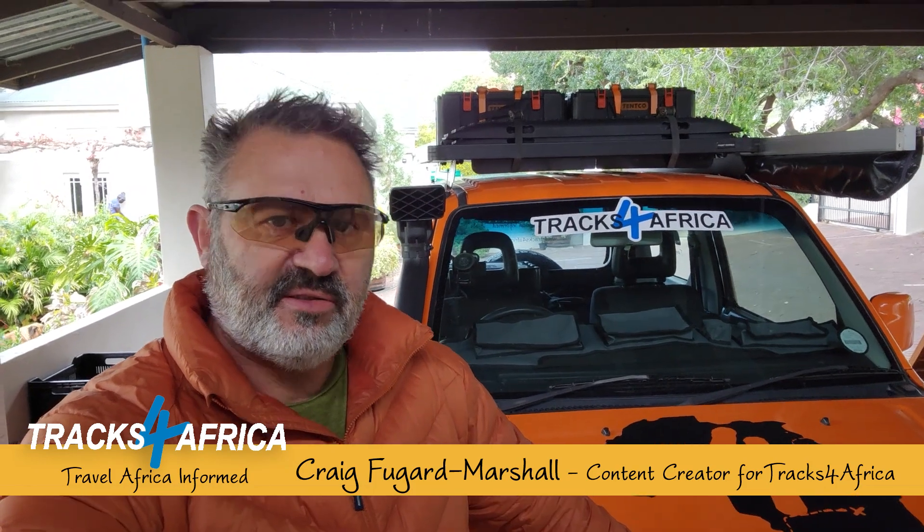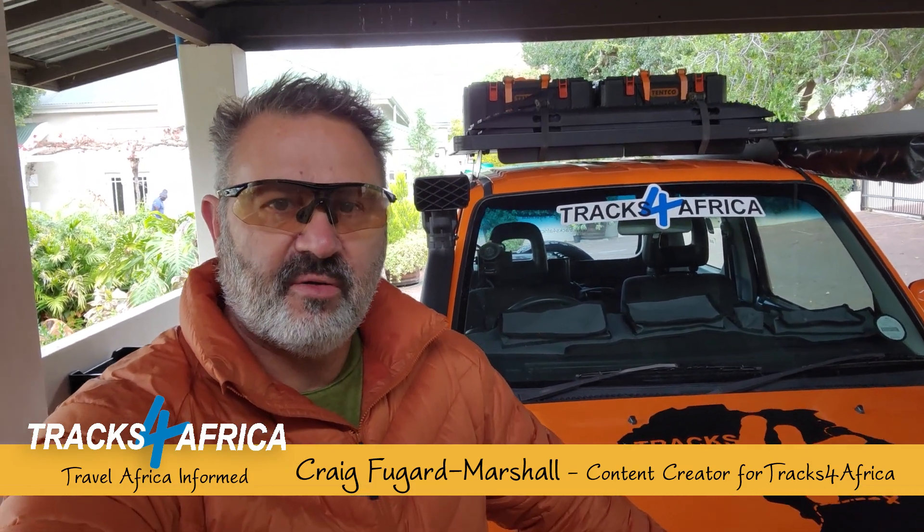Good morning and welcome to the Tractor Africa YouTube channel. This episode is going to be a really interesting one. We're in the first weeks of June and of course there's been a lot of rain in the Western Cape.